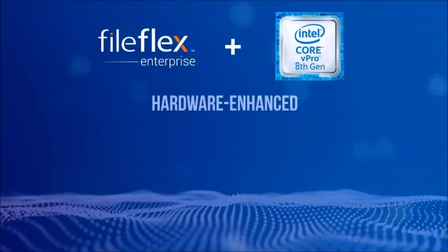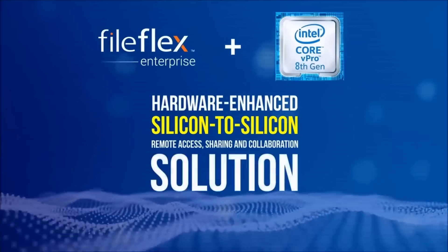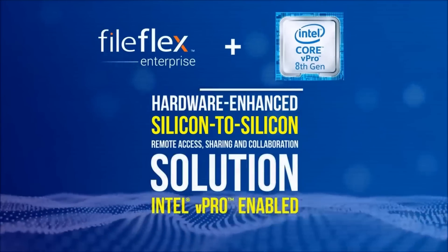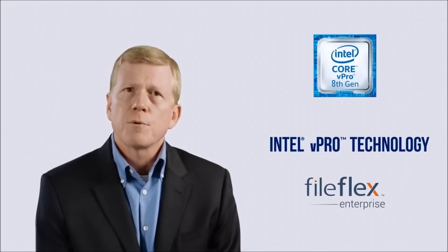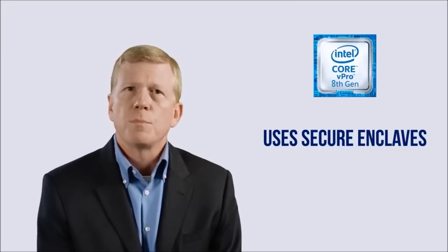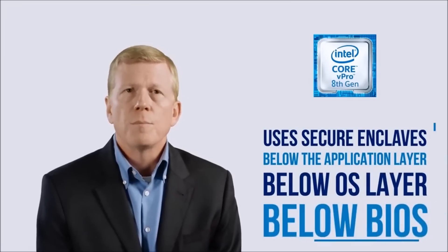FileFlex is a hardened silicon-to-silicon remote access sharing and collaboration solution that is enabled by Intel vPro technology. Employees need to share files and organizations need to secure their data. Compatible with Intel's latest 8th generation vPro technology, Qnext's FileFlex Enterprise solution uses secure enclaves to provide added protection below the application layer, below the OS layer, and below the BIOS.